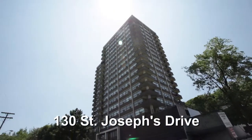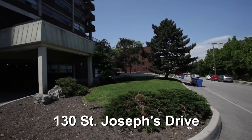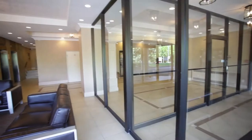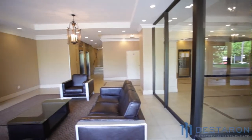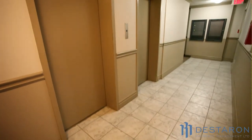Welcome to the Arkledon, located at 130 St. Joseph's Drive within downtown Hamilton. This 21-storey apartment building is professionally managed by Destron Property Management. A full-time on-site manager, along with a dedicated maintenance staff, ensures that in case of an emergency, someone is accessible 24-7.